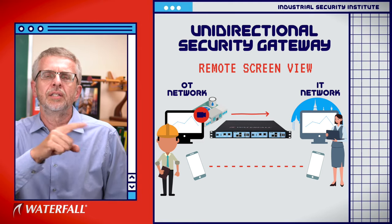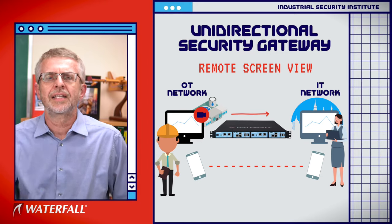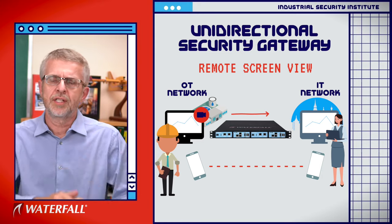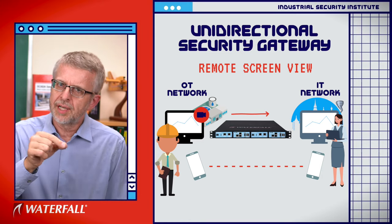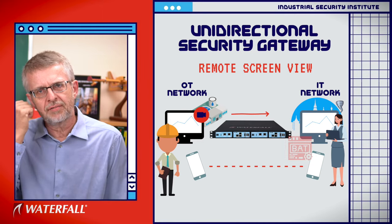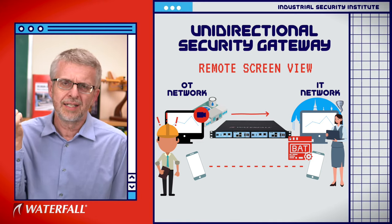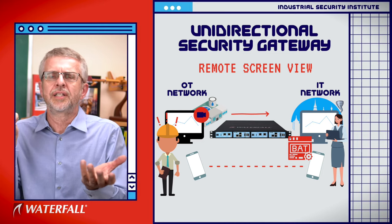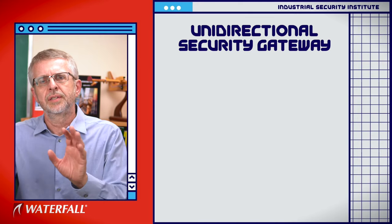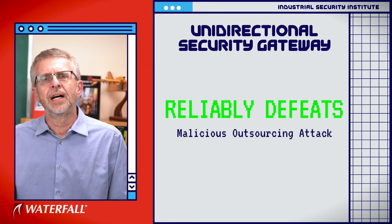The technician can guide the engineer: bring up the diagnostics — no, that's communications diagnostics, further down — they can see the mouse moving — okay, that's the system diagnostics, bring that up. They guide the engineer through fixing whatever's broken. If the technician wants to leave a surprise — delete *.* — and gives the engineer that advice: create a batch file and put delete *.* in it — is that going to work? No. No engineer is going to follow ridiculous advice like that. So the unidirectionally protected network does reliably defeat this class of malicious outsourcing attack.